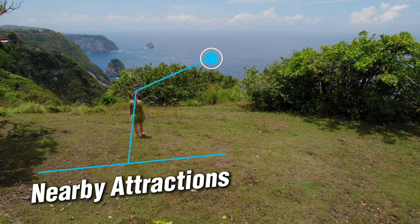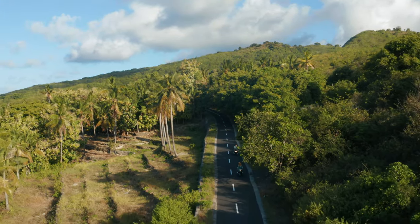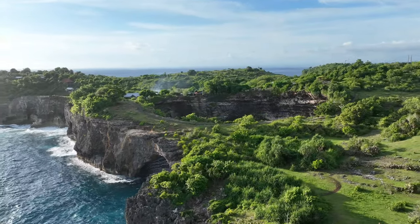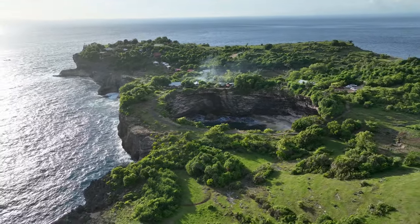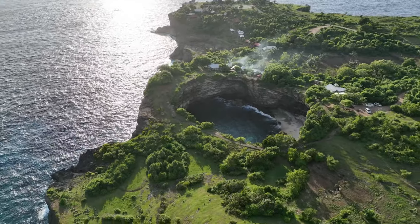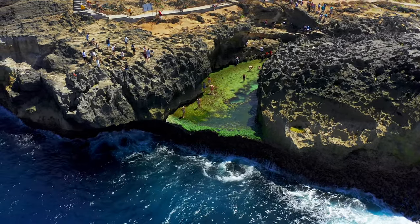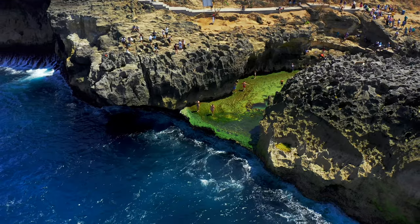Kelinking Beach is just the start of your Nusa Penida adventure. First up is Broken Beach, a unique spot just a short drive away. This collapsed sea cave with a natural archway is a mesmerizing sight, and the vibrant turquoise waters swirling within are truly Instagram-worthy. Next, we have Angels Billabong, located close to Broken Beach — a natural infinity pool perfect for a refreshing dip during low tide, where calm waters meet the ocean.